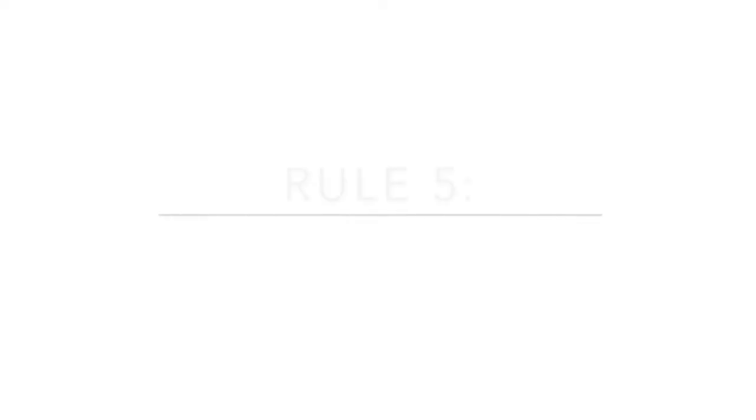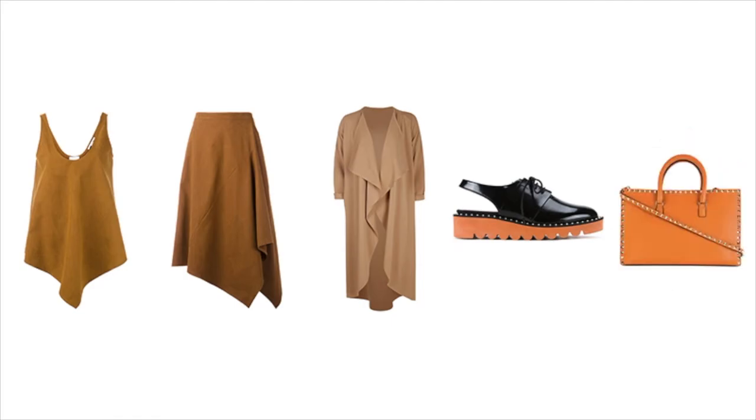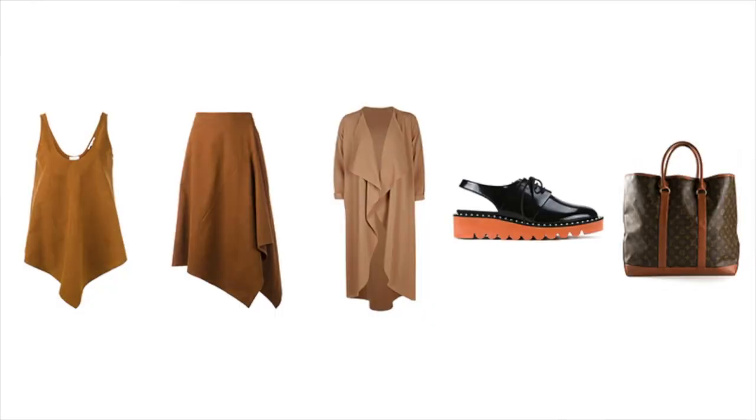Last but certainly not least, the fifth rule is to always carry an oversized bag. Oversized bags are as much about functionality as they are about fashion. I always tend to pack an extra outfit in my oversized bag along with a few toiletries, just in case the airline loses my luggage or I can't get to it immediately — that type of stuff does happen. I love my vintage Louis Vuitton bag; the signature LV pattern really ties the whole color scheme together.